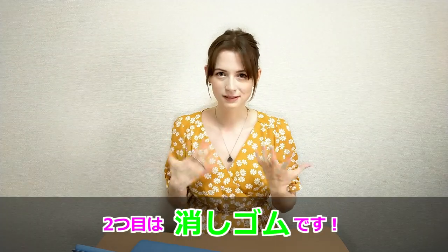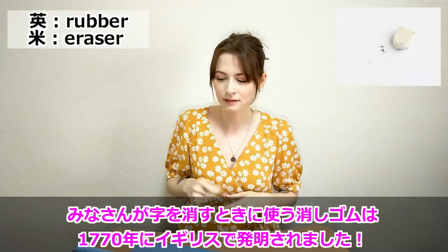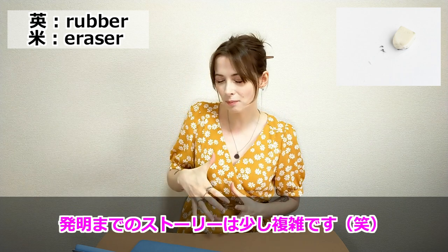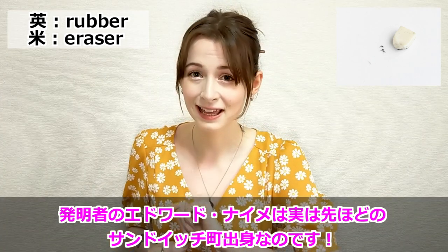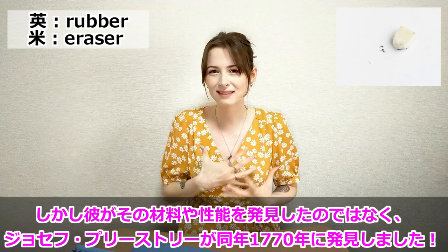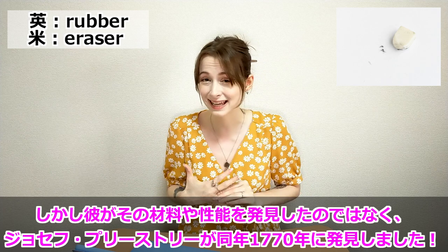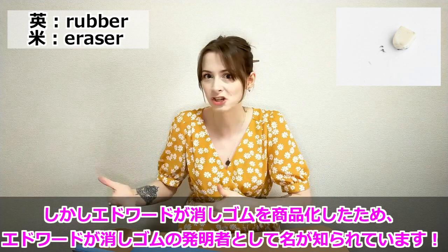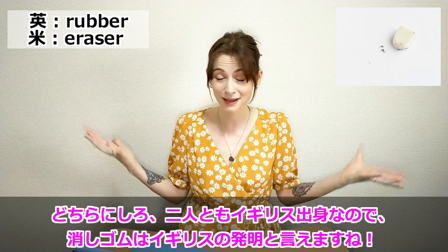The next one is the rubber, or as some of you might know it, an eraser — the thing you use to erase pencil. That was also invented in the UK in 1770. The person credited for inventing it is Edward Nairn, and here's the link: he was from Sandwich in Kent, yes, all connected. However, he was not the first person to discover that the material had erasing properties — that was actually Joseph Priestley in the same year. But Edward Nairn is famous for this invention because he took it to an invention competition, and his name became associated with it. Either way, both people are from the UK, so British invention.